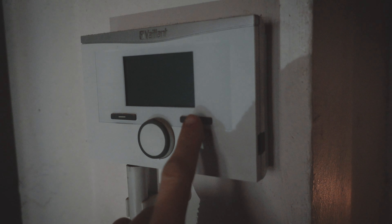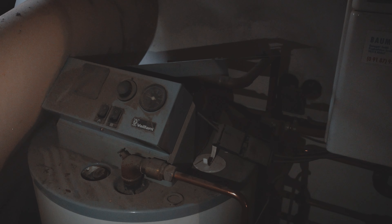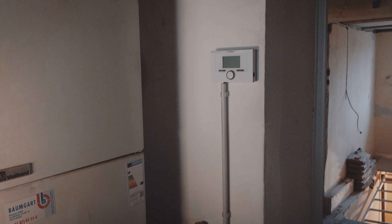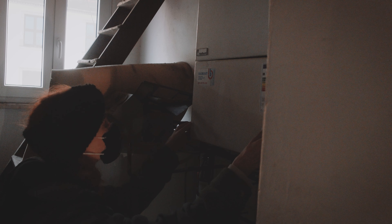The heating system in the house is dead. Apparently it's only a small component that has stopped working while the heating was not in use. But because the heating system in this house is old, the component is not manufactured anymore. We are currently trying everything to replace it, but if we can't, I might have to replace the entire heating system, which is something I really try to avoid at this point in time.